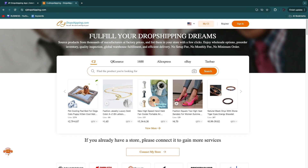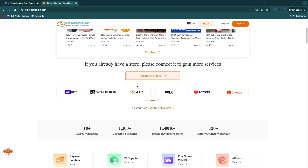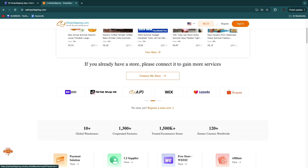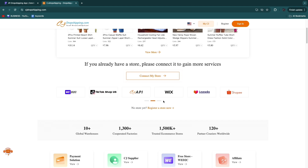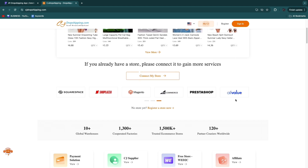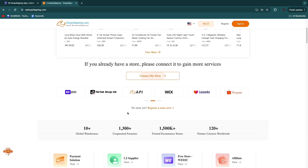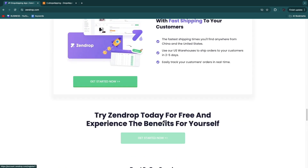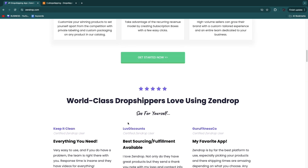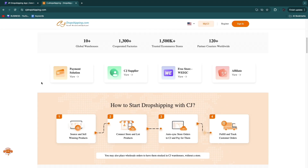CJ Dropshipping offers very similar features and also helps with order fulfillment. In terms of integrations, CJ Dropshipping offers way more — including smaller e-commerce tools such as Lazada, Shopee, PrestaShop, AllValue, and others. But the main integration is probably with Shopify, and both CJ Dropshipping and Zendrop have Shopify apps you can download.